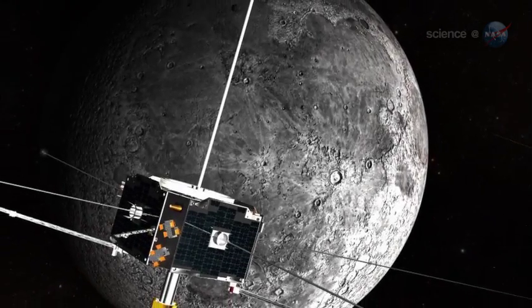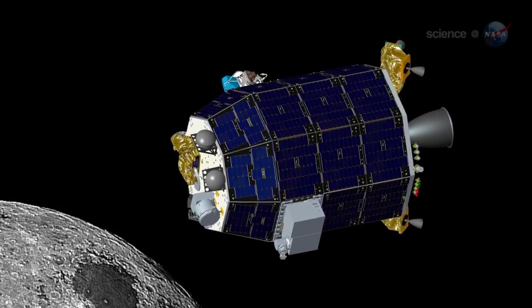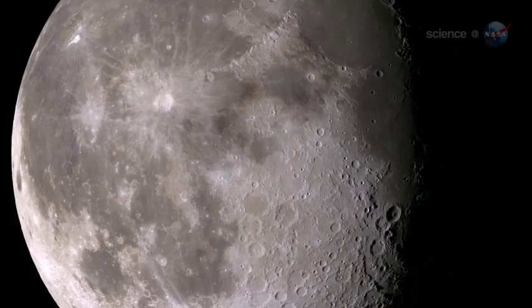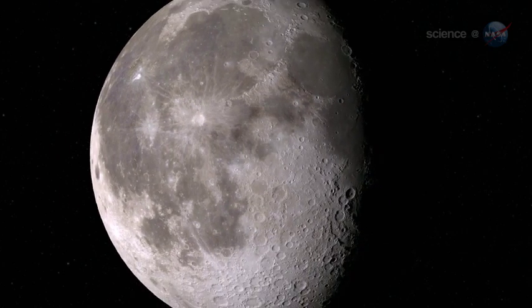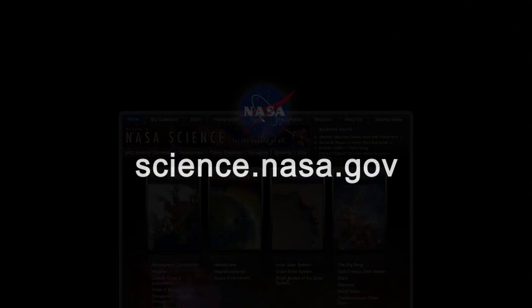With NASA's Artemis probes orbiting the Moon now, and the LADEE spacecraft scheduled to launch in 2013 to study the Moon's exosphere, more information should be available soon. Updates will be posted at science.nasa.gov.